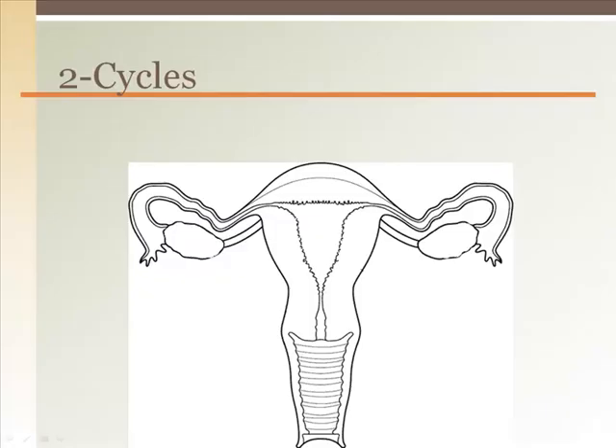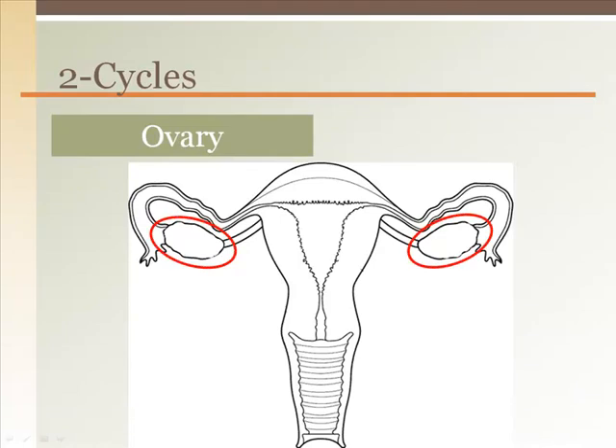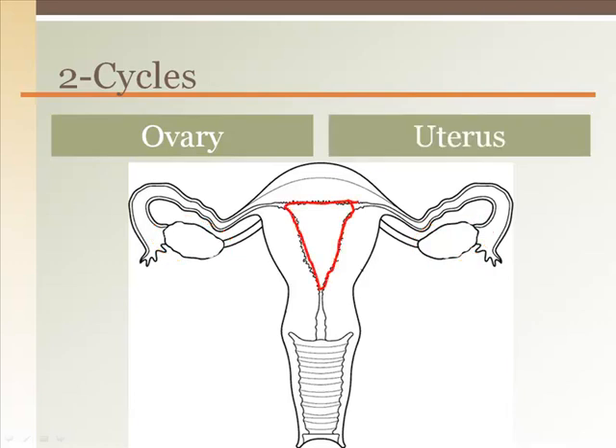The female reproductive cycles are two cycles going on at the same time. The ovaries have a series of actions going on to develop an egg and send it out for fertilization. The uterus also has a series of actions to prepare the endometrium for potential implantation of a fertilized egg.